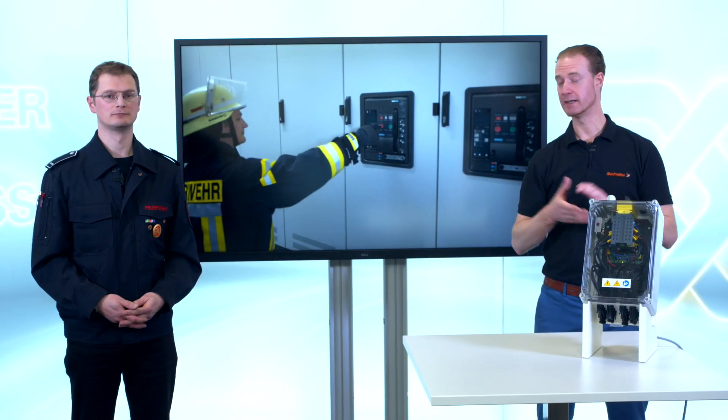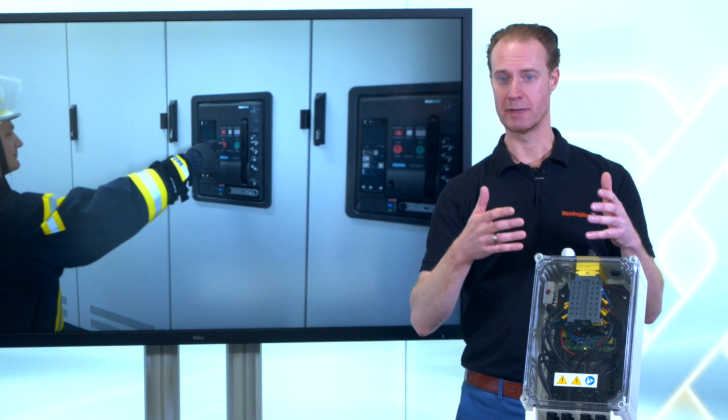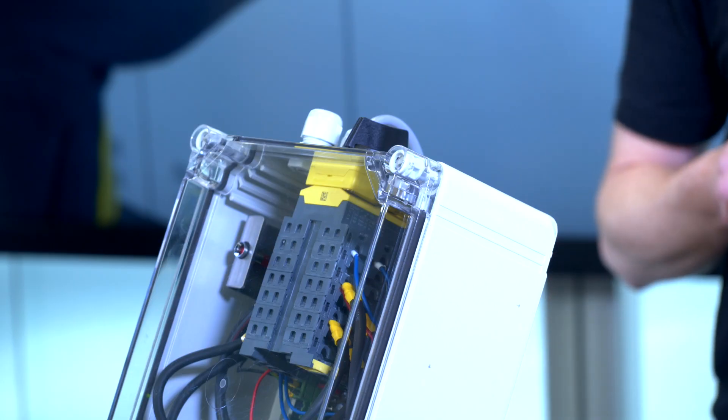After the fire, when the fireman turns the grid of the house back on, the solution also turns back the power from the PV modules to the string inverters. And that is also happening automatically.